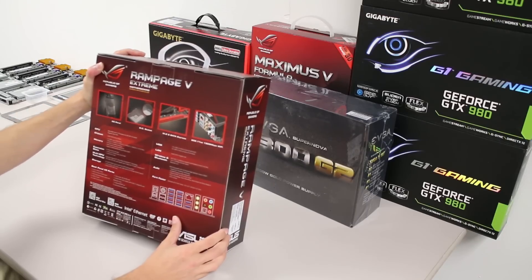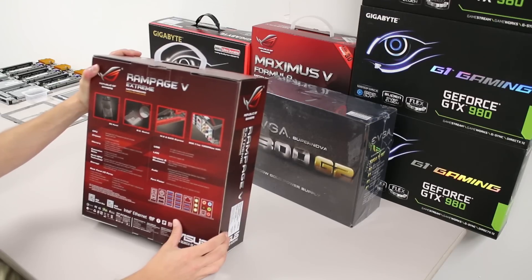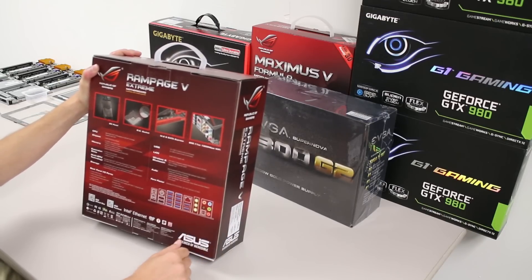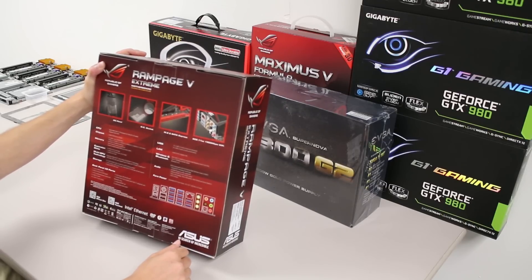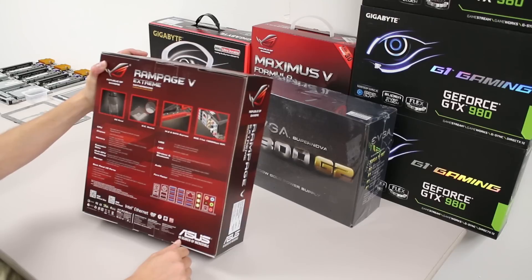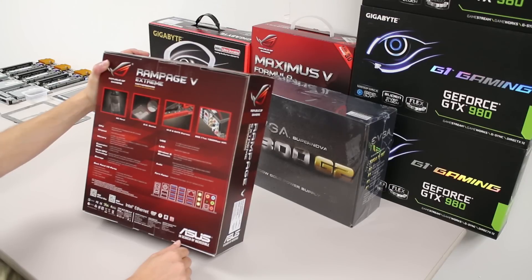This board supports the new Intel Core i7s on the 2011 v3 socket. It is not the same as a regular 2011 socket — it's keyed or notched differently and will not fit the X99 chipset. We've got eight DDR4 slots; the box says max 64 gigs, but I'm pretty sure it's 128. Quad channel, XMP support, PCI Express 3.0 x16 slots, one PCIe 2.0 x16 at 4x mode, and a 2.0 x1 slot.